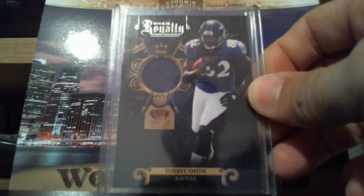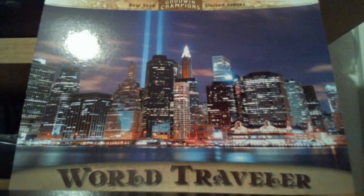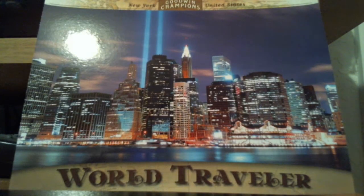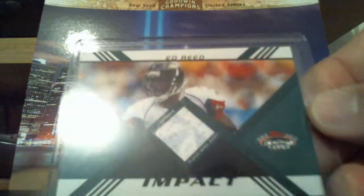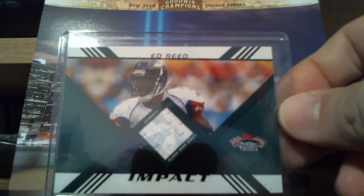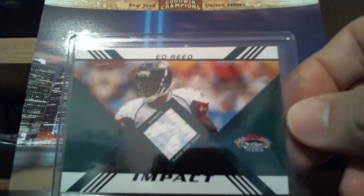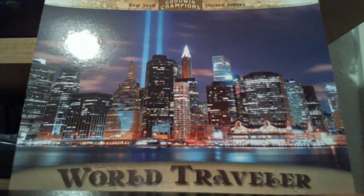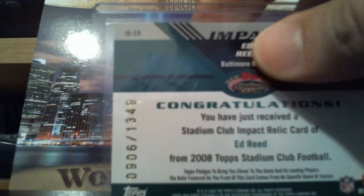Pretty nice Torrey Smith Rookie Royalty out of Crown. This one's numbered to $2.99. Nice one color there — it's a little older but still really cool looking. 2008 Ed Reed Pro Bowl jersey out of Stadium Club. These are actually numbered — this one's out of $13.49.